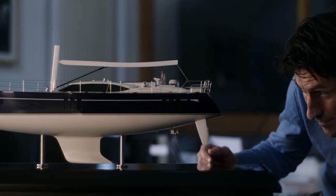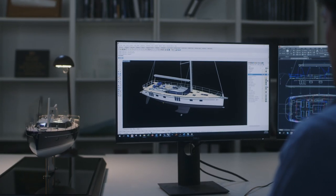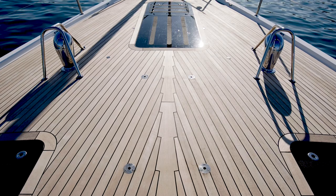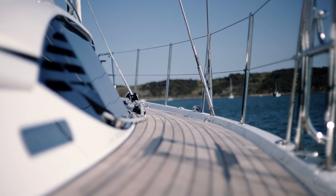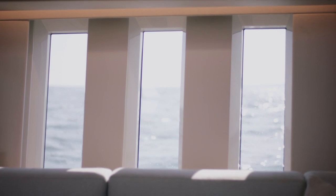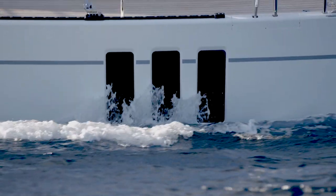In terms of styling, there are various signature features that make the 595 instantly recognizable as the latest in the Oyster line. We've got the plumb bow with integrated bowsprit, long flush foredeck, raised deck saloon with wraparound coach roof windows, and the vertical seascape windows provide incredible visibility and flood the interior with natural light, creating an instant connection between the inside and the outside of the yacht.